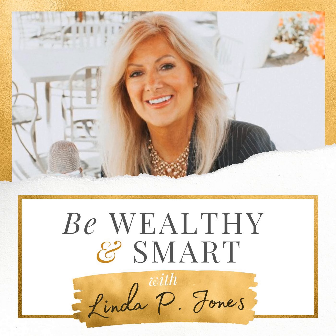Until next time, live the good life and be wealthy and smart. Thank you for listening to Be Wealthy and Smart with Linda P. Jones. Share the wealth and tell your family and friends about the show. Check out our website, blog, and social media for more riches at www.bewealthyandsmart.com.